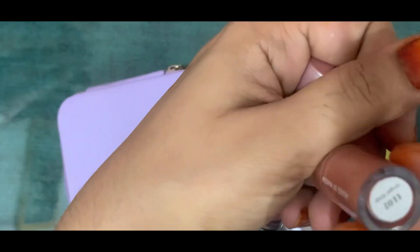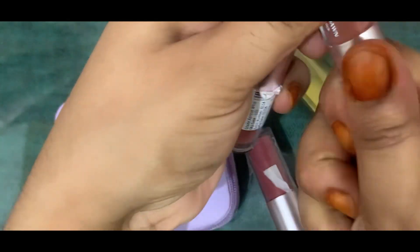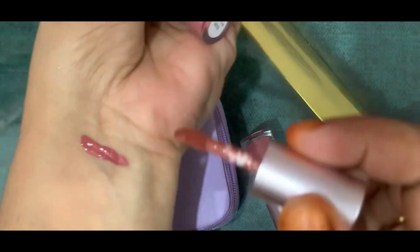The second one is Ginger Snap, which is also an amazing one. It is a little brownish shade.